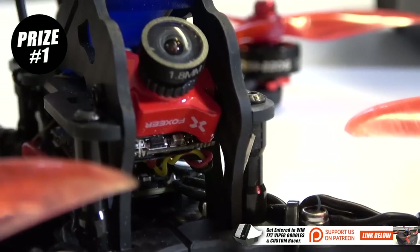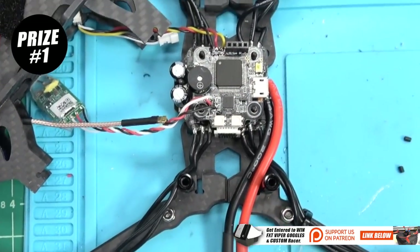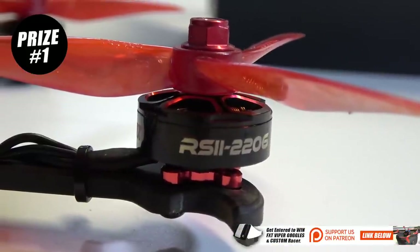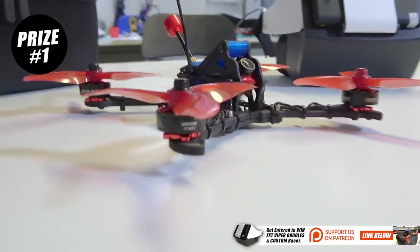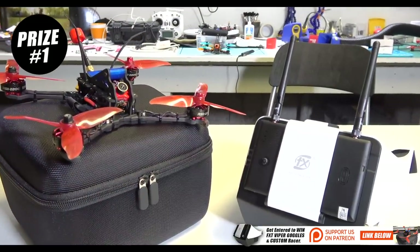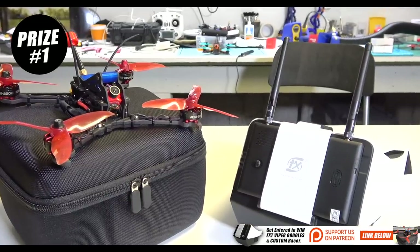It has a little micro cam and that awesome Emax Magnum mini version 2 stack in the middle of there. And we have the RS2206 super awesome race motors and some nice cyclone props. In this bundle I'm also going to throw in some extra goodies. So that's going to be first place for August — you definitely want to become a Patreon supporter in August, it's going to get super awesome.